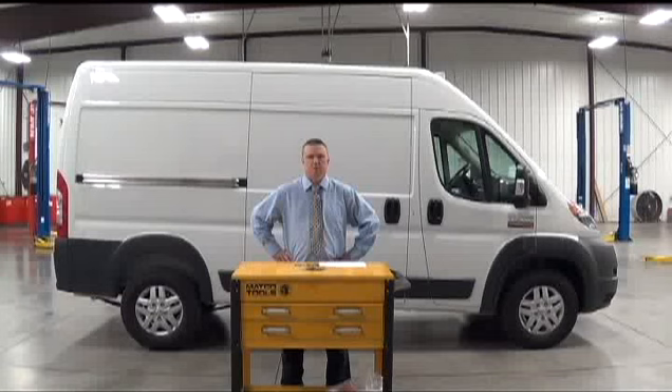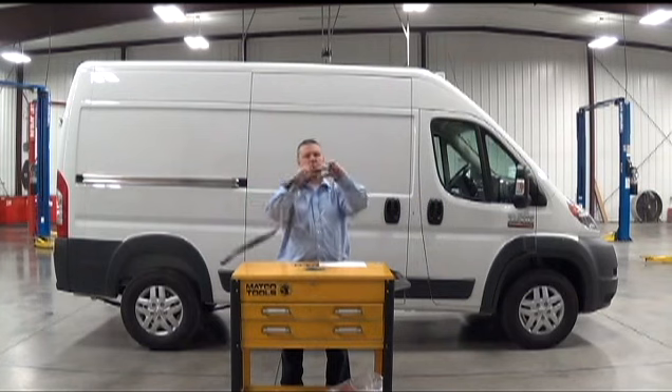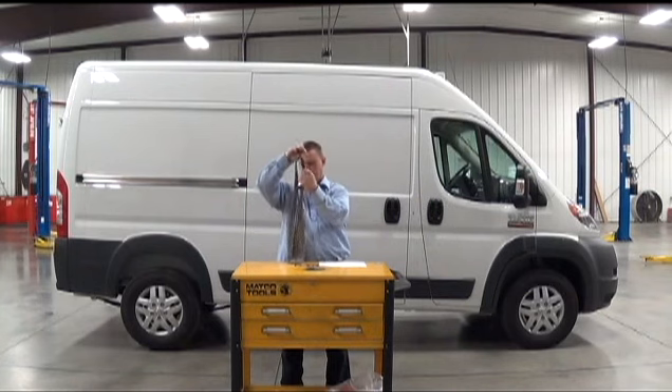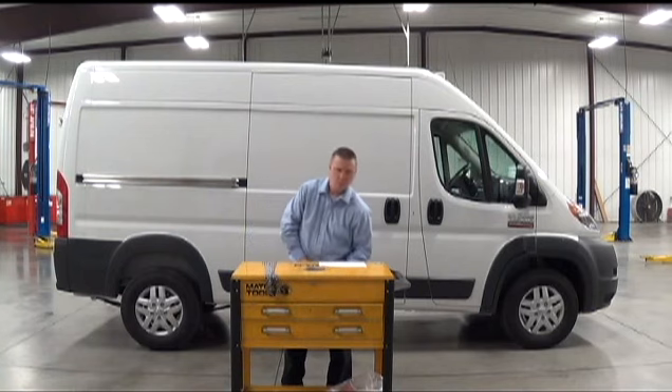Here at Moreland Chrysler in Cape Girardeau, Missouri, we're a bunch of geniuses. It's true, but it doesn't take a genius to realize that the new 2014 Ram Promaster is one hot vehicle.